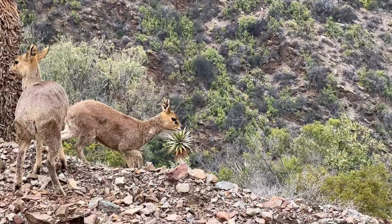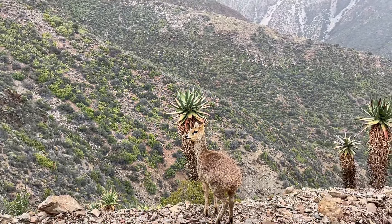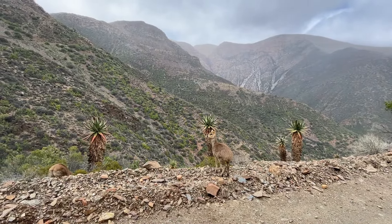They have specialized hooves with rubber-like pads that provide exceptional grip, allowing them to leap and bound across steep, rocky landscapes with ease.